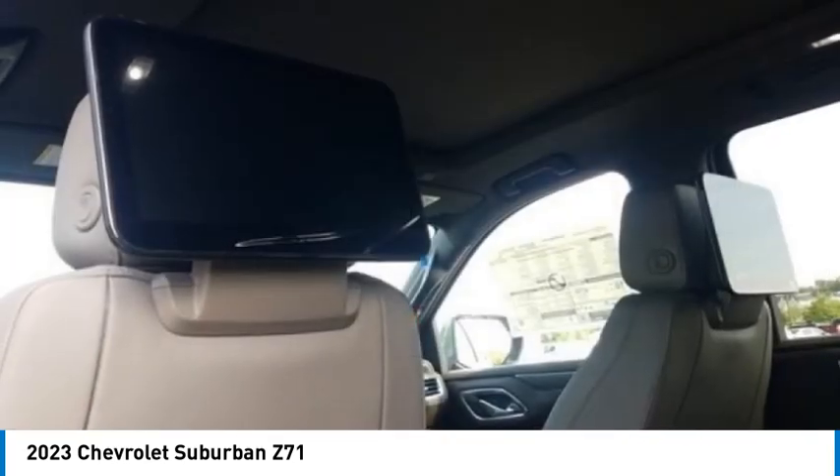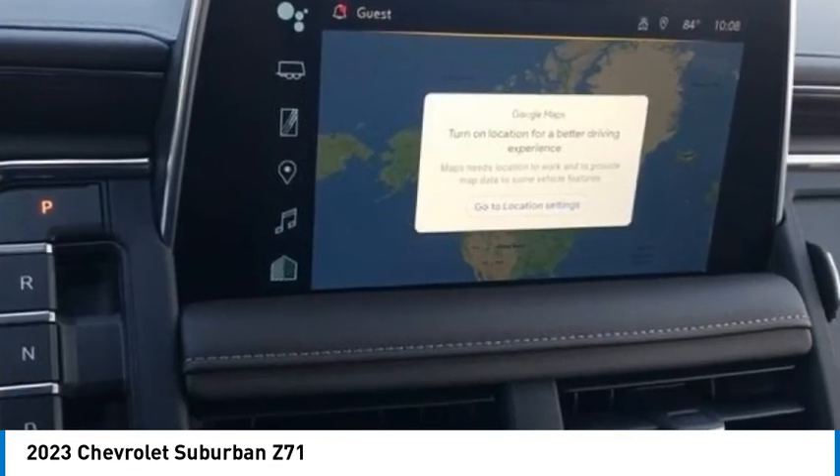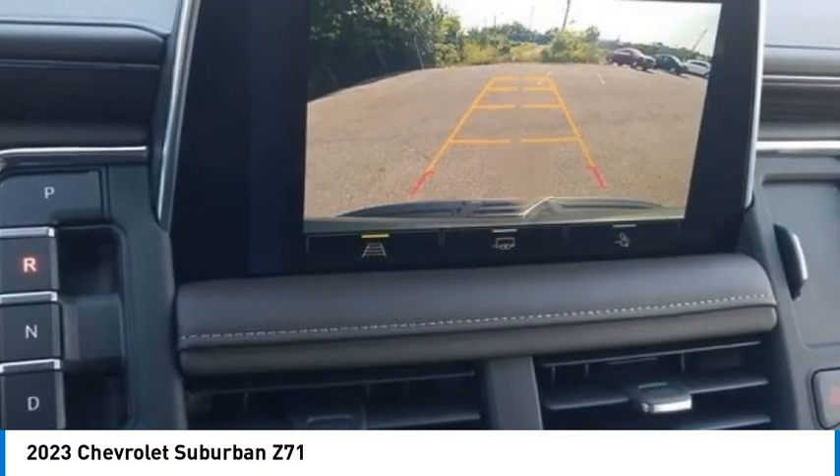Traction control, remote keyless entry, four-wheel disc brakes. Take this vehicle for a spin and see why so many shoppers are now proud owners.